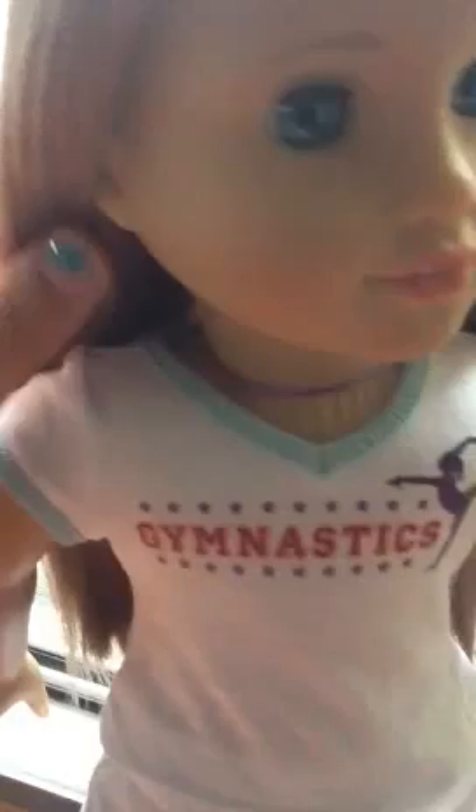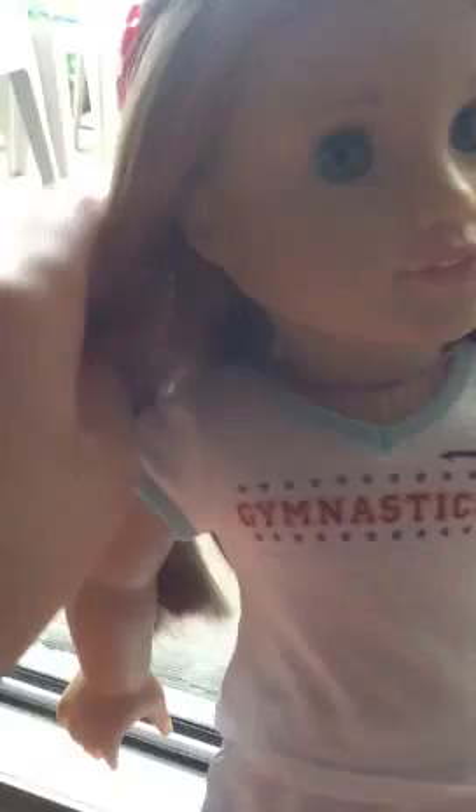It's super cute, I love it. If you get that doll and you look, her ears are not pierced, but you can get them pierced at American Girl. But yeah, anyways, that's her. I'll put in the description about her. Goodbye.